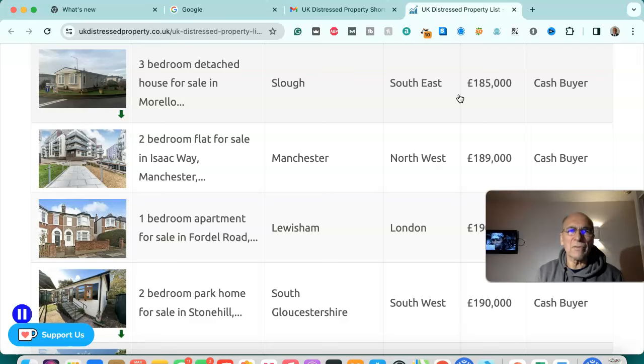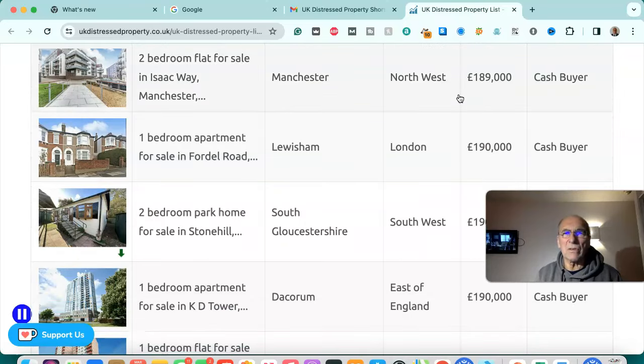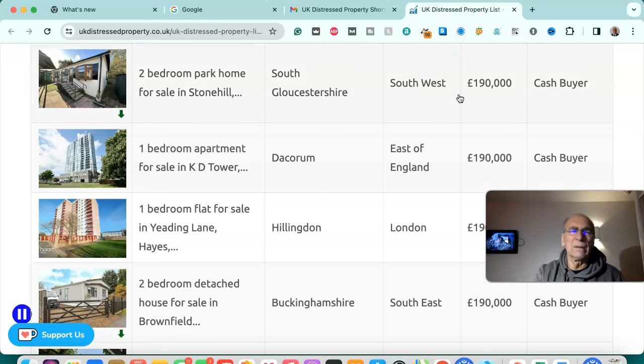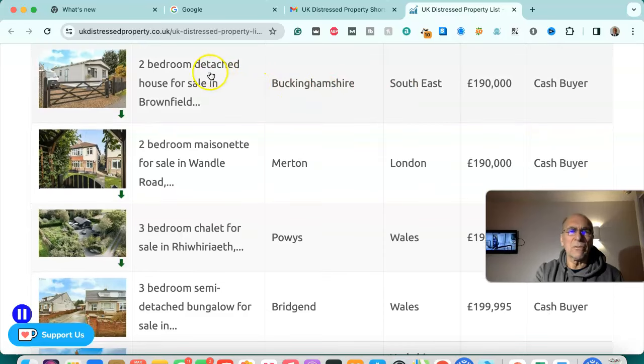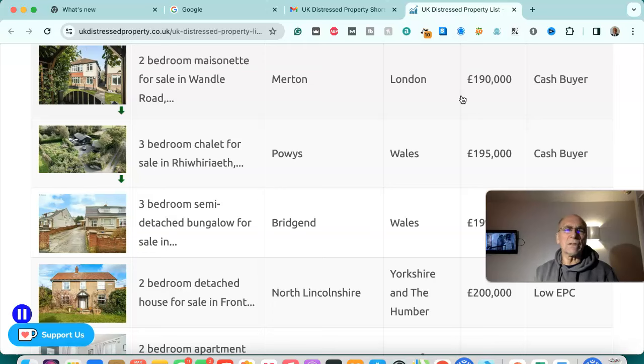Three bedroom detached house for sale in Slough, south east — £185,000, cash buyer. Two bedroom flat for sale in Manchester, north west — £189,000, cash buyer. Four bedroom apartment for sale in Lewisham, London — £190,000, cash buyer. Two bedroom park home for sale in South Gloucestershire, south west — £190,000, cash buyer. Four bedroom apartment for sale in Dacorum, east of England — £190,000, cash buyer. Four bedroom flat for sale in Hillingdon, London — £190,000, cash buyer. Two bedroom detached house for sale in Buckinghamshire, south east — £190,000, cash buyer. Two bedroom maisonette for sale in Merton, London — £190,000, cash buyer.